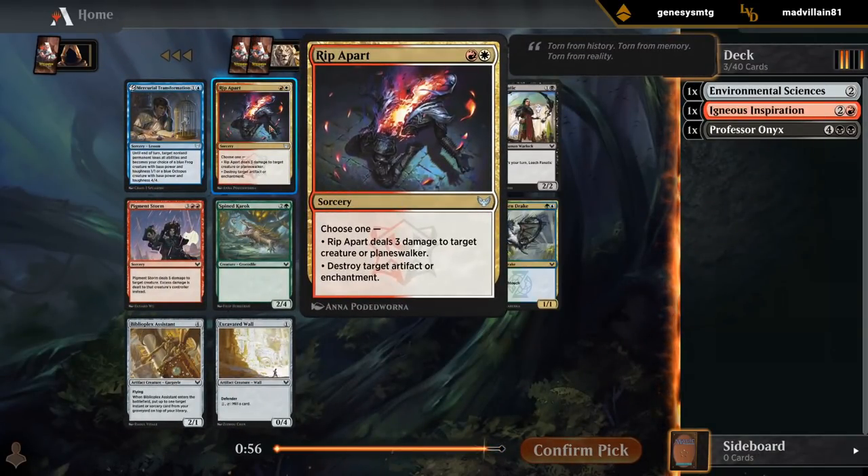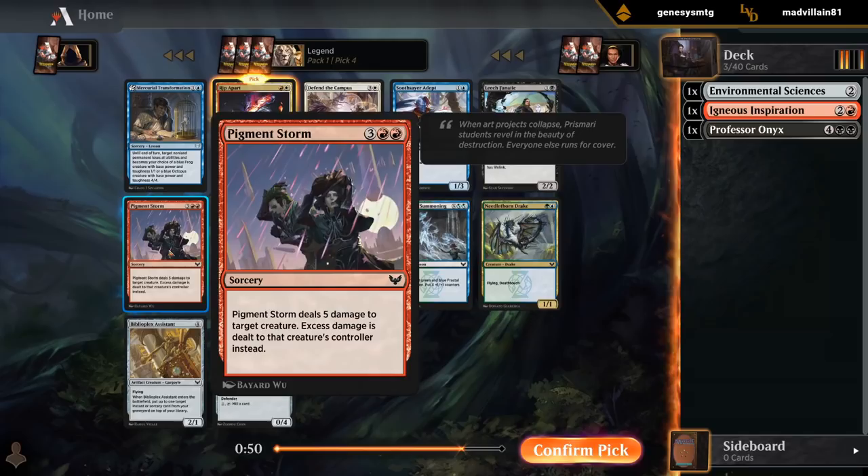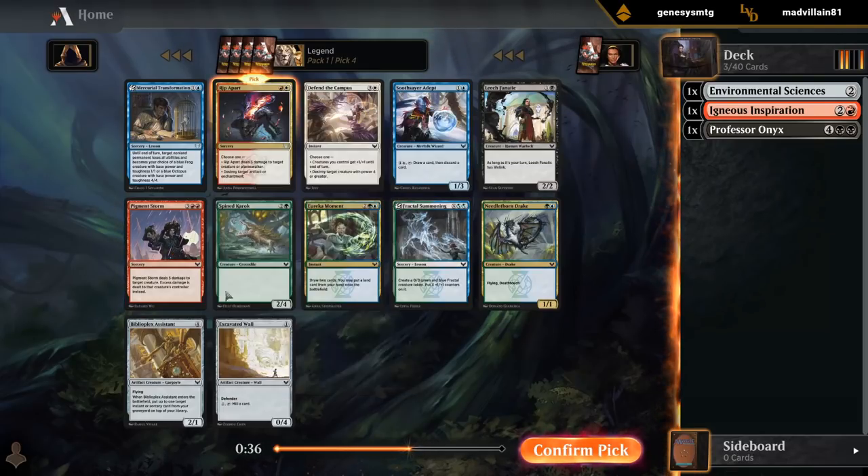If we're going to go Mardu, Rip Apart is probably a fine place to be. Otherwise there's Pigment Storm if we don't want to commit to White yet. But going straight Black is probably not going to work out, so we'll probably have to dip into a third color. We'll take the Rip Apart and see where we end up.